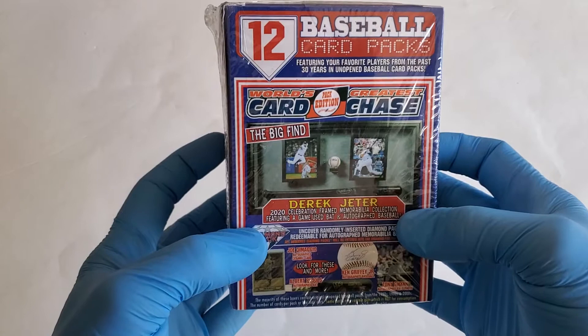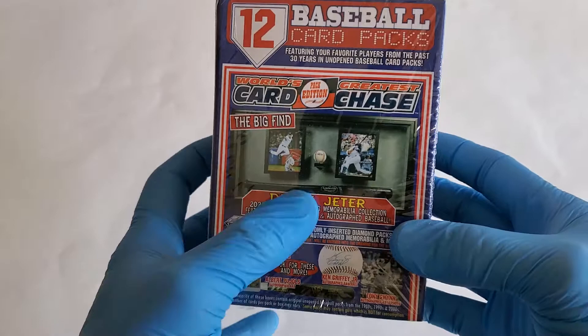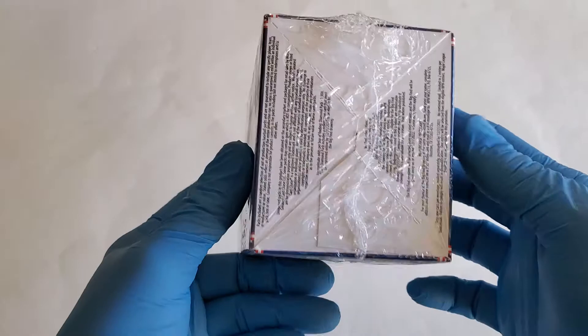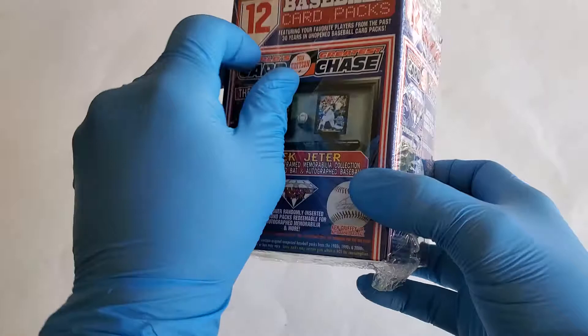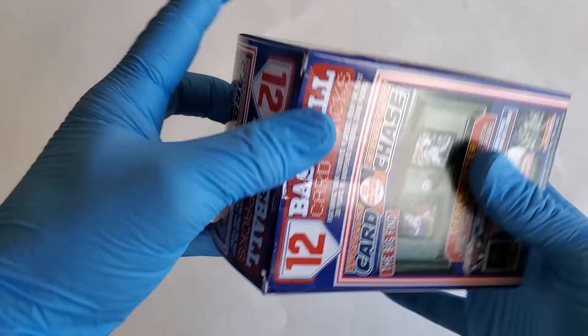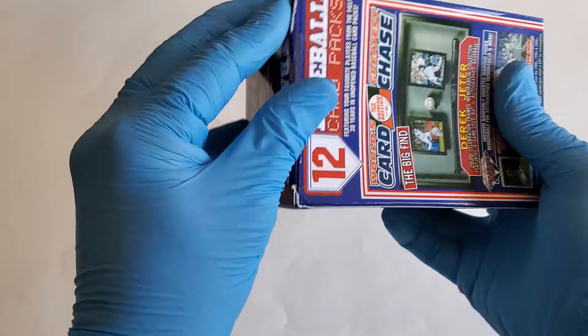Welcome back to another touchless box break. I picked up this random baseball one — you get all these different possible memorabilia. These little ones are fun to break; you get all different stuff and you don't know what to expect. I picked this up at a local Target or Walmart for 20 bucks. You can get buybacks, new stuff, autographs — let's go ahead and break it open and see what we got.